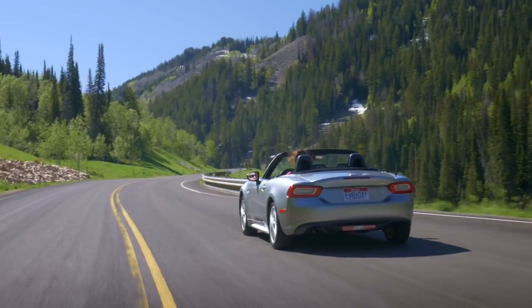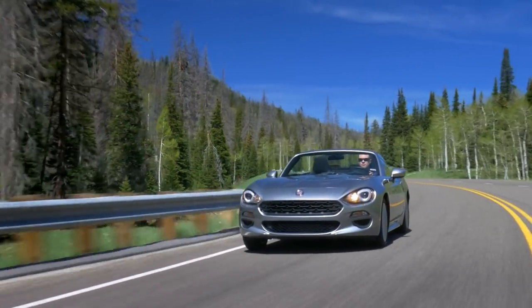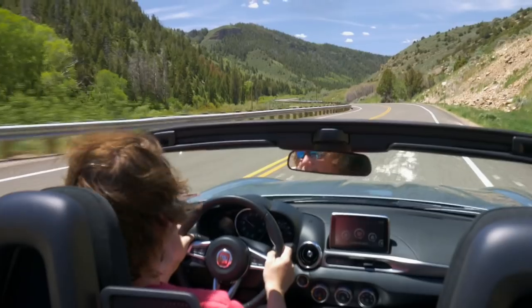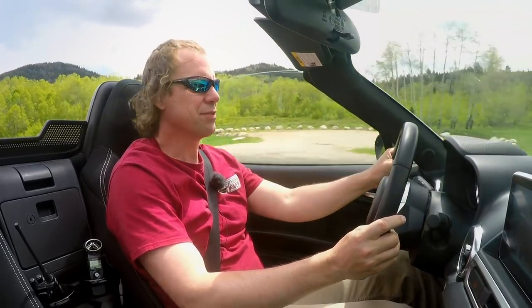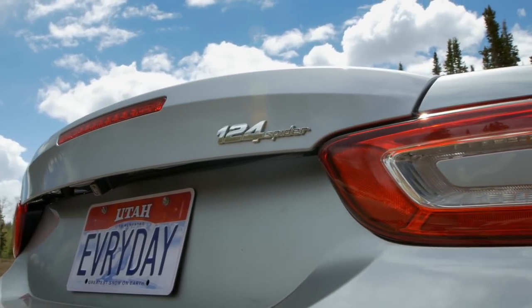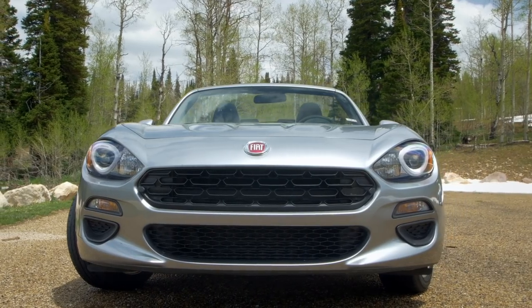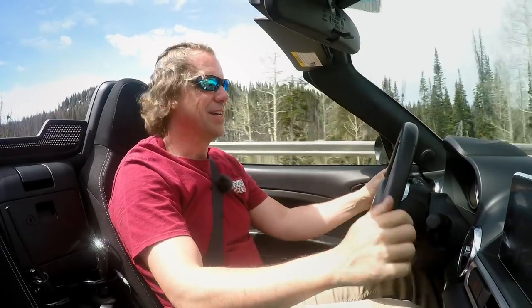The Fiat 124 is built on the same assembly line as the MX-5 and only 20% of the car is Italian — it's the engine. It's the same car with a different heart. If you want to make a competitor to the Mazda MX-5, you may as well steal from the best. The 124 Spider was a very successful, well-known model for Fiat with a very similar hood shape, but let's be candid — this is an MX-5.